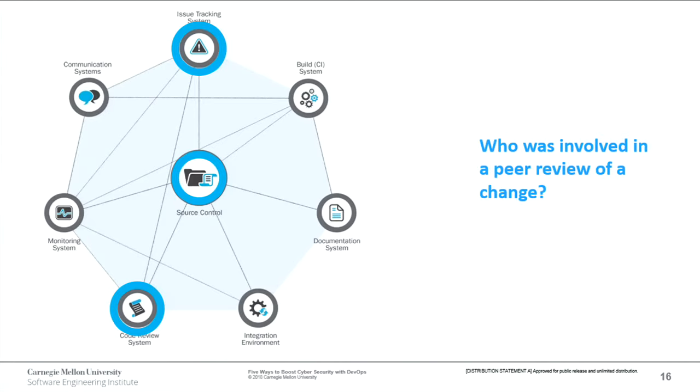If we want to know who was involved in a peer review of a change — say a bad change went in — having an integrated code review system gives us a hard record of who was involved in looking at a change before it went in. Every IT shop has a policy that every change must be peer reviewed, but in practice it's very inconsistent — it can vary from team to team, sometimes just a quick look over someone's shoulder saying 'that looks good enough.' Integrating a peer review system with changes gives us tighter control and more visibility over who's involved.